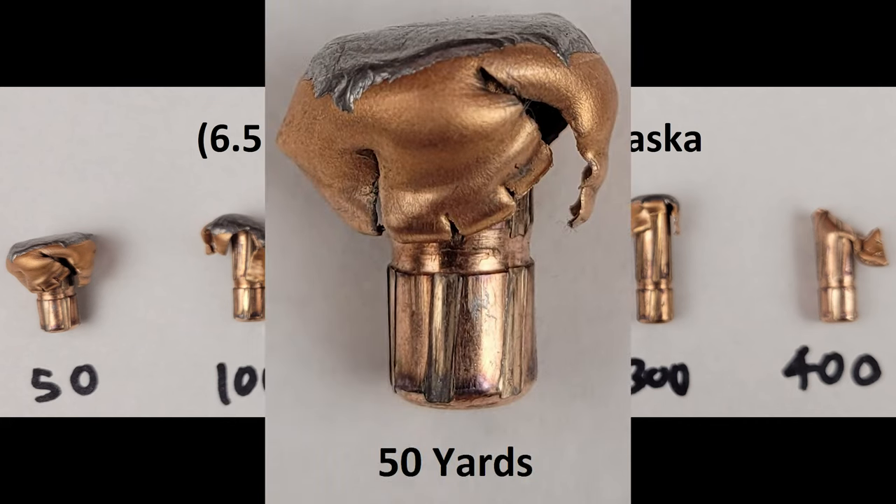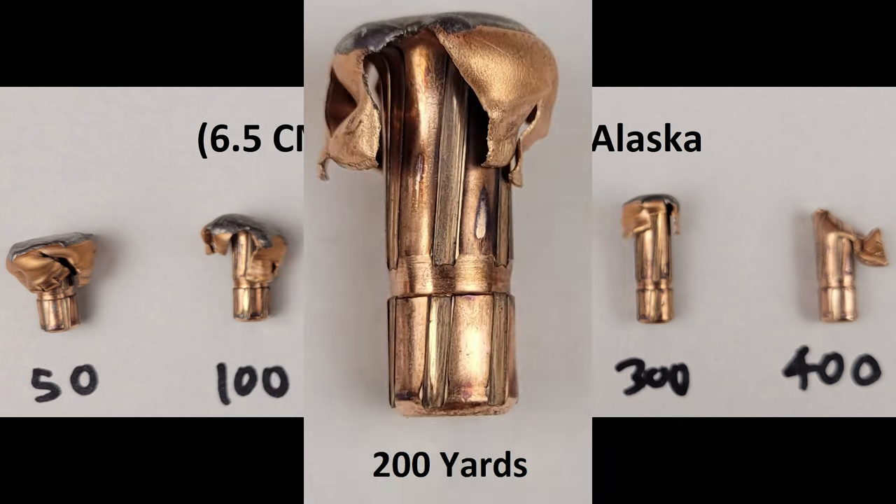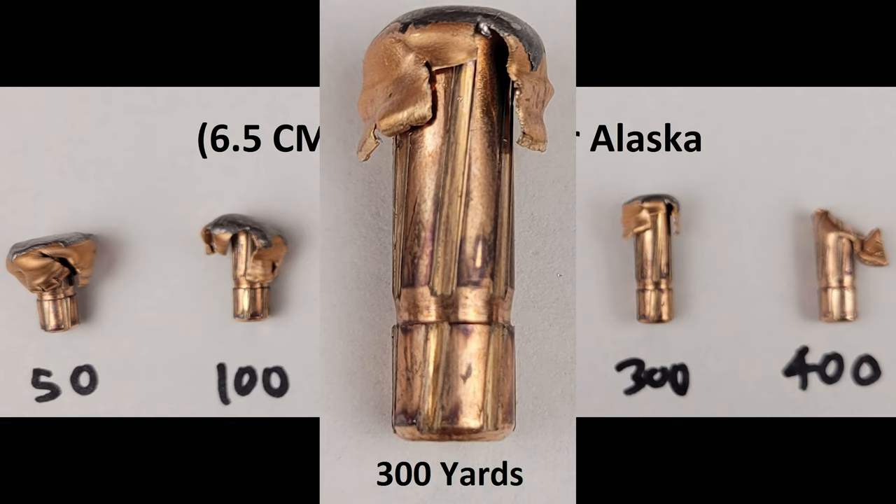At 50 yards, we have just about textbook expansion for a non-bonded softpoint. At this range, like every range which initiated proper expansion, the core was retained by the jacket — something we don't see too often when shooting non-bonded rounds here on the channel. At 100, we still have fantastic mushrooming; the bullet opened up beautifully. At 200, the round sheds more velocity and expansion decreases, but this is still a good result.